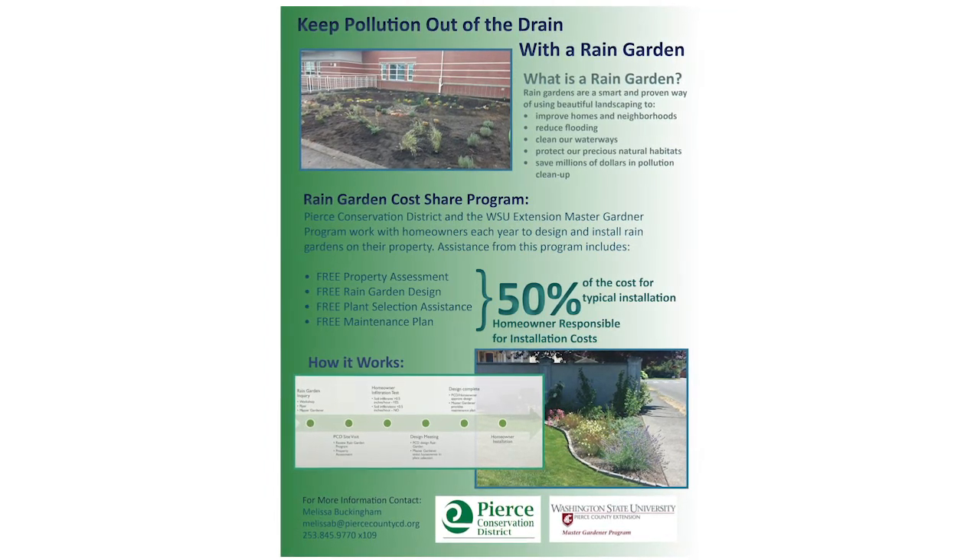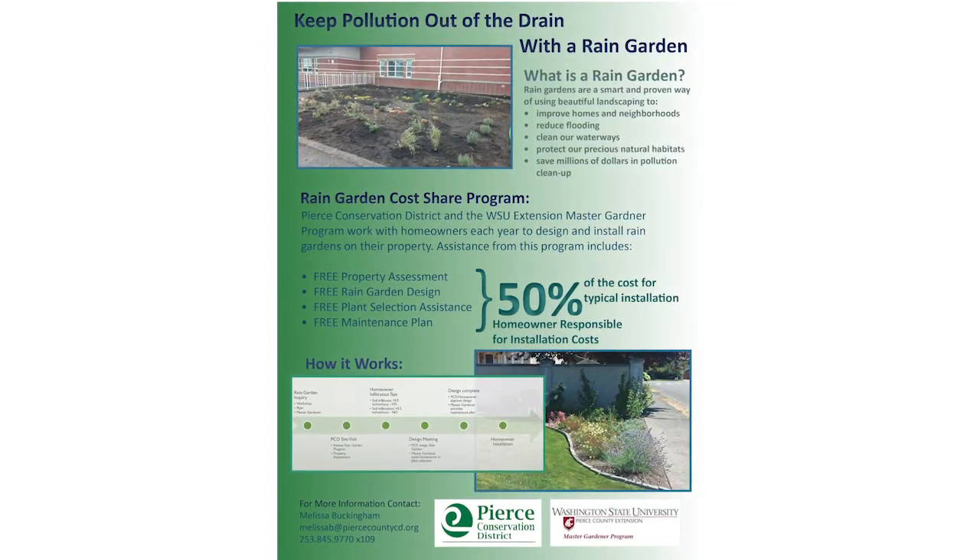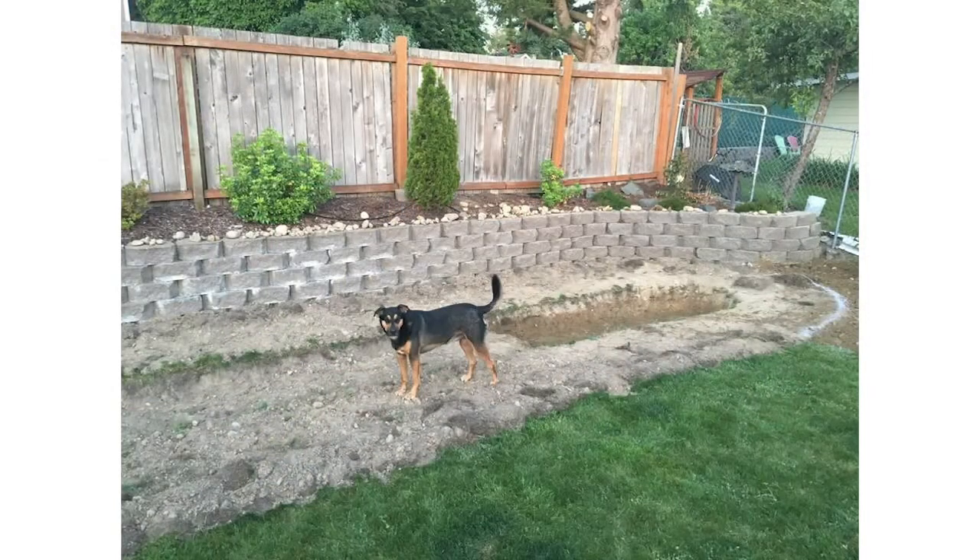Through this program, homeowners get a free design and low-cost plants for their rain garden. I signed up for the program last year, and it was a huge help to figure out my rain garden size and the best plants to use.